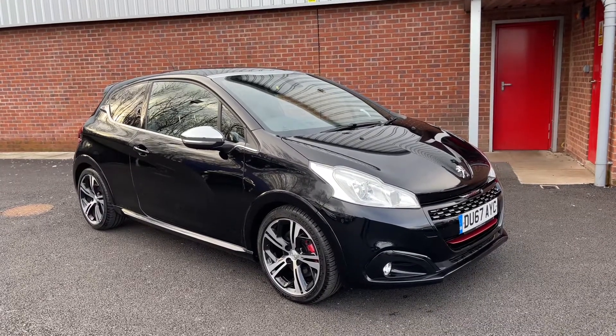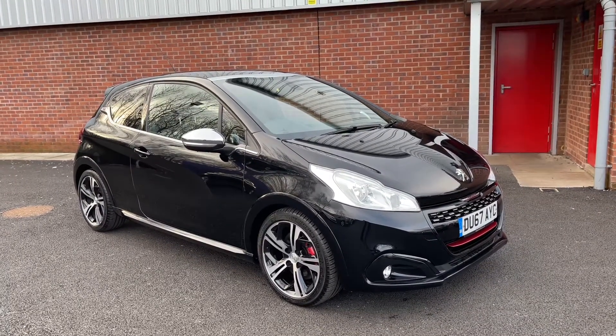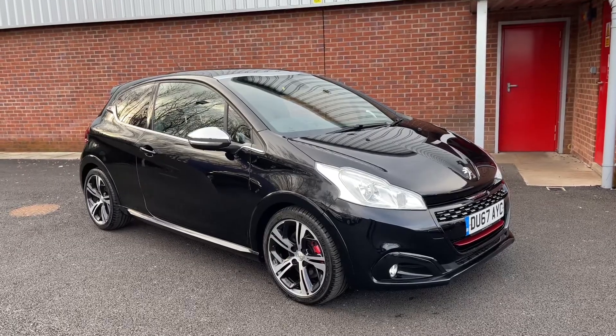Welcome to Motor Match Bolton. Here is a quick video tour of our 2017 Peugeot 208 GTI Prestige.